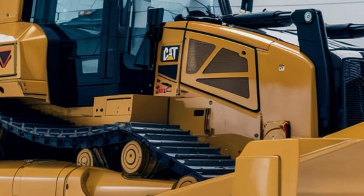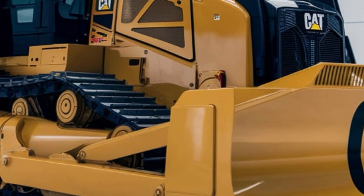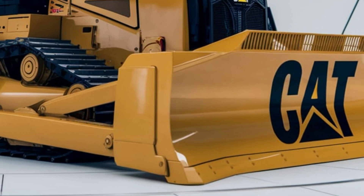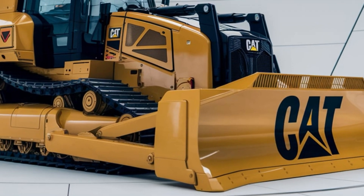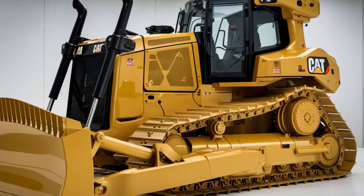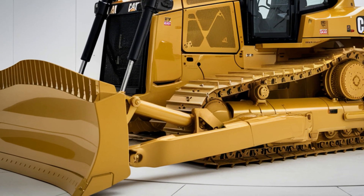Helping you cut costs without compromising on strength. The D6's operator cab is built for all-day comfort. From the ergonomic adjustable seat to the 360-degree visibility, everything in the cab is designed for maximum productivity and ease.